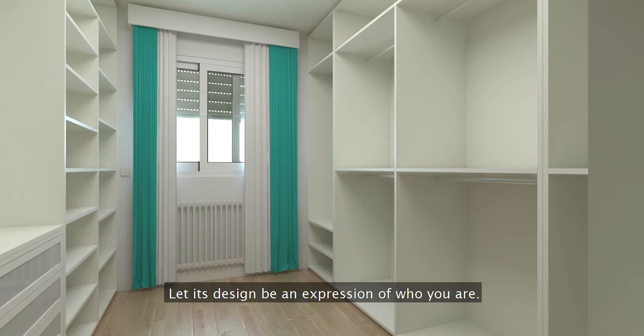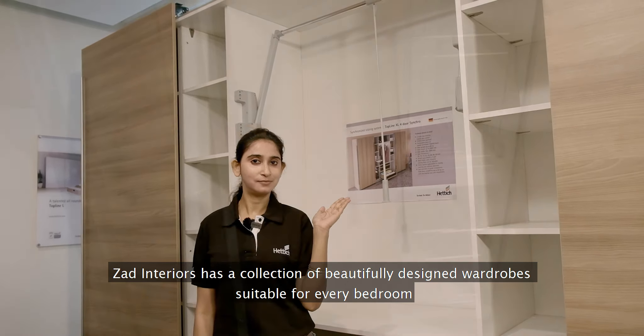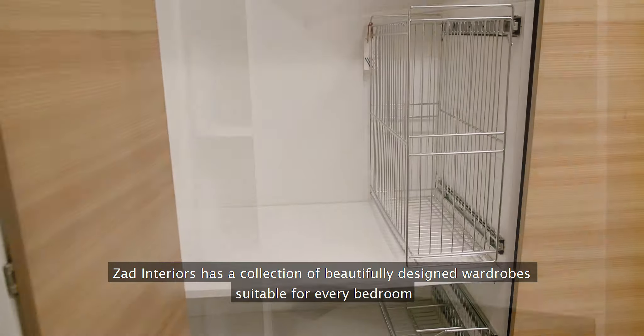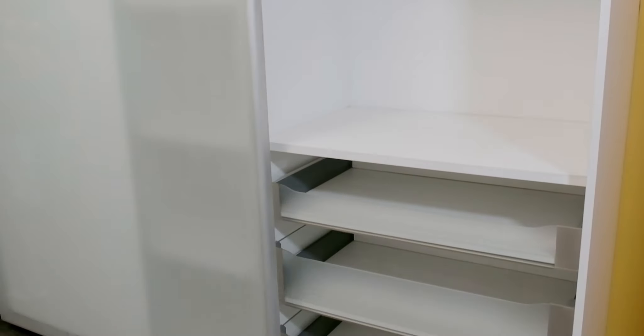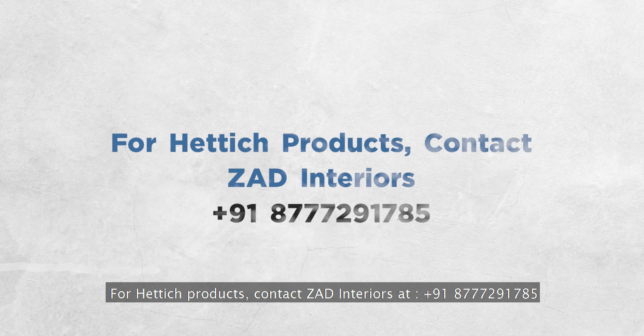ZAD Interiors has a collection of beautifully designed wardrobes suitable for every bedroom. Let's reimagine interiors together. For Hettich products, contact ZAD Interiors at +91 877 291 785.